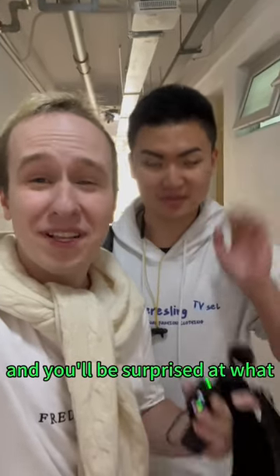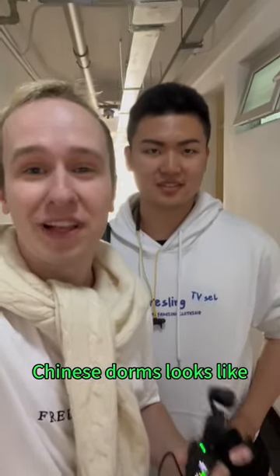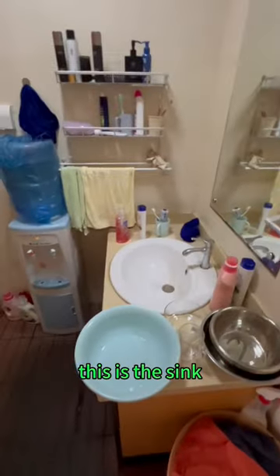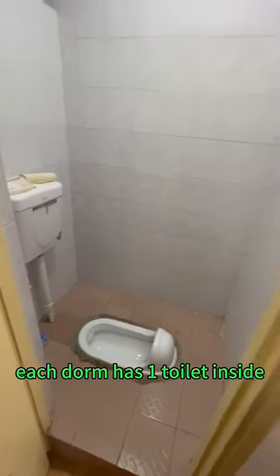Hey guys, so we're at a Chinese university and you'll be surprised at what a Chinese dormitory looks like. Let's go inside. Okay, so this is the sink, and this is our toilet — each dorm has one toilet inside.